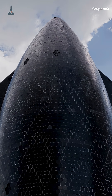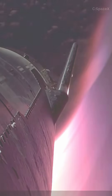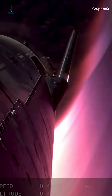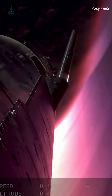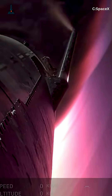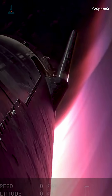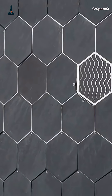engineers have deliberately left small sections uncovered to simulate real-world tile failures, the kind that could happen during long-term reuse. By studying how superheated plasma flows into these gaps, SpaceX can see how much damage the underlying steel can handle, and whether they can reduce the number of tiles on future Starships. Each tile weighs about 3.3 pounds,